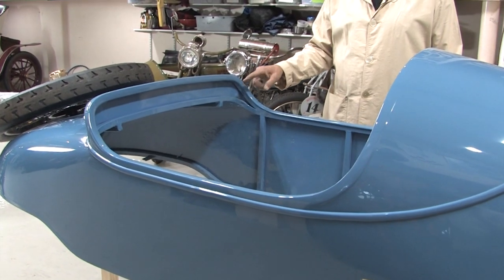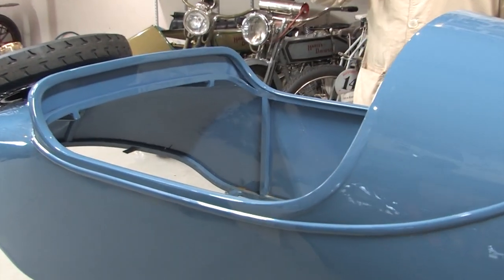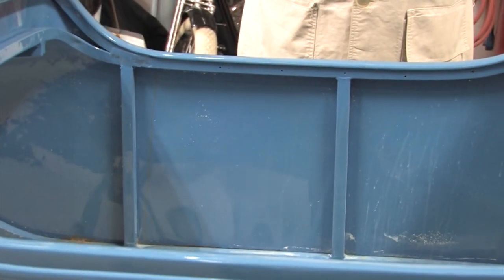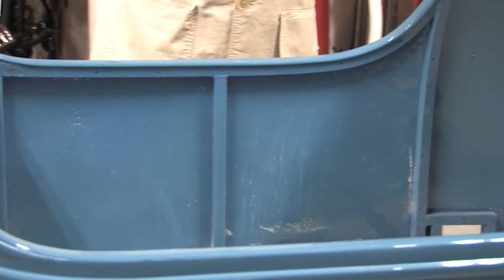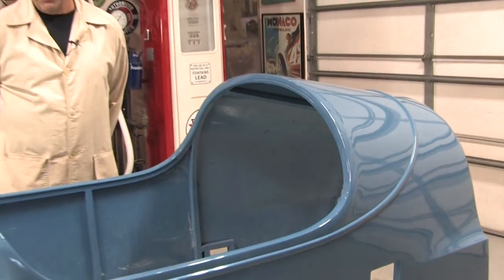There's a framework inside the body which could be original or could have been put in during the 1950s — I'm not sure when they put it in. It's a very, very strong body and two people can carry it very easily and set it on the car. In the next two or three days it will be on the car permanently.